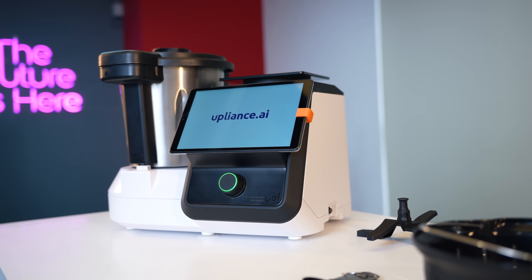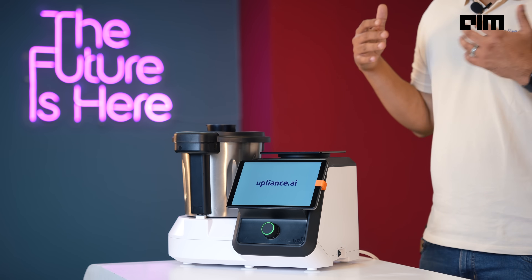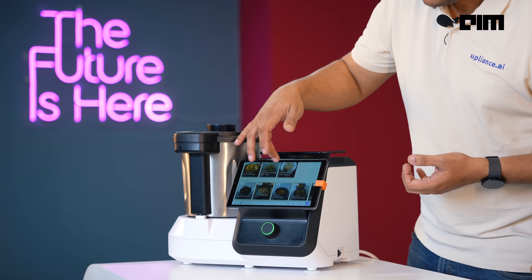I'm pretty sure like me, there are many out there who just cannot bear the hassles of cooking. But today, I have someone with me who's going to show me how AI is going to solve all our cooking woes. So this is not your normal cooking demo, but in fact, an AI powered cooking magic. I have with me Mehak Modi, co-founder and CEO of appliance.ai.